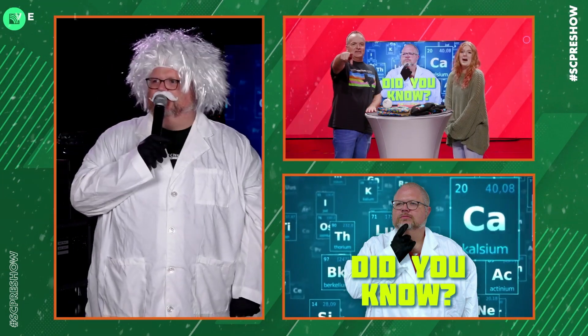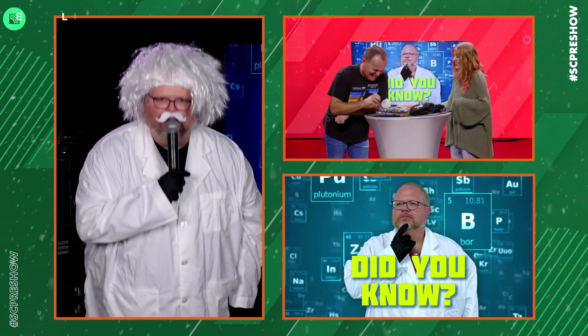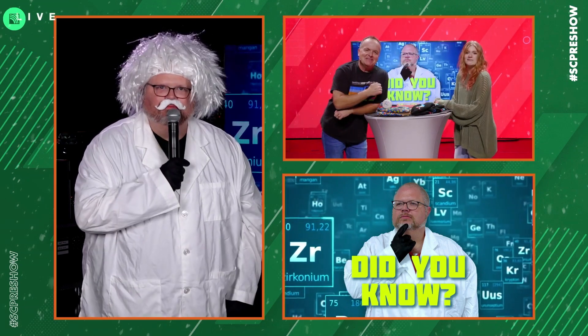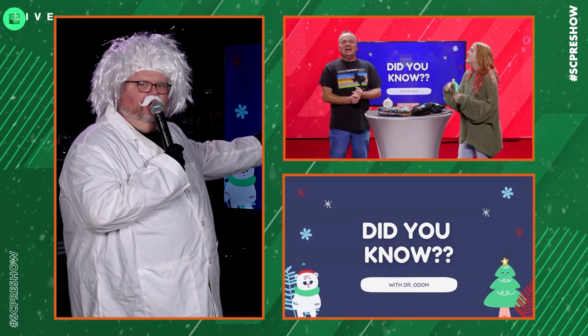There he is! Good morning! It was a quiet opening this morning, rather quiet. I don't know what happened, Dr. Odom, but it's okay. I think a button wasn't pushed. I think you were correct, Dr. Odom.